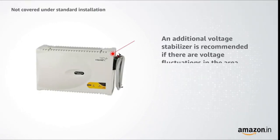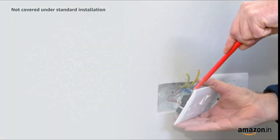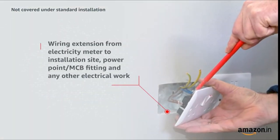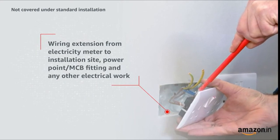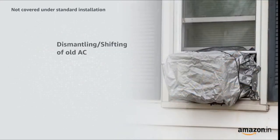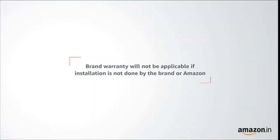Not covered under standard installation and charged based on requirements: an additional voltage stabilizer if there are voltage fluctuations in the area, wiring extension from the electricity meter to the installation site, power point or MCB fitting and any other electrical work, and dismantling or shifting of old AC. Please note that brand warranty will not be applicable if installation is not done by the brand or Amazon.